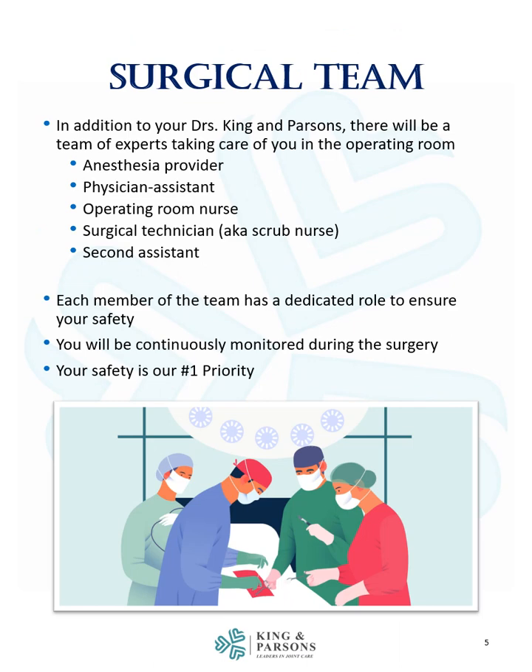In addition to your doctors King and Parsons, there will be a team of experts taking care of you in the operating room. This will include an anesthesia provider, physician assistant, operating room nurse, surgical technician also known as a scrub nurse, and a second assistant. Each member of the team has a dedicated role to ensure your safety.